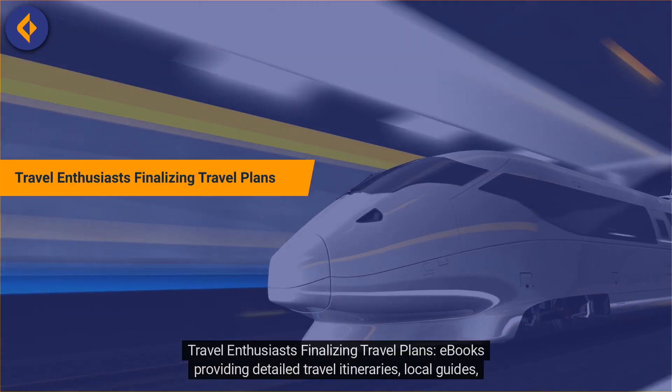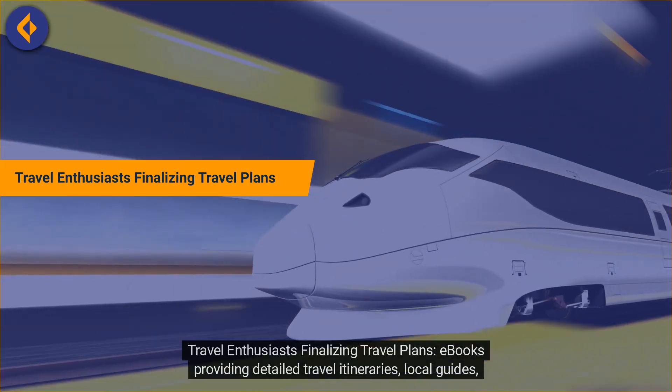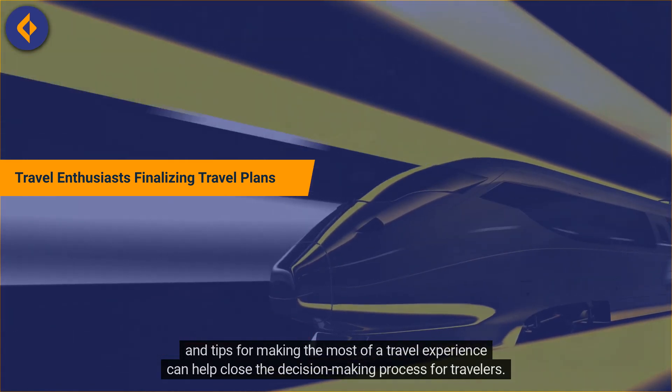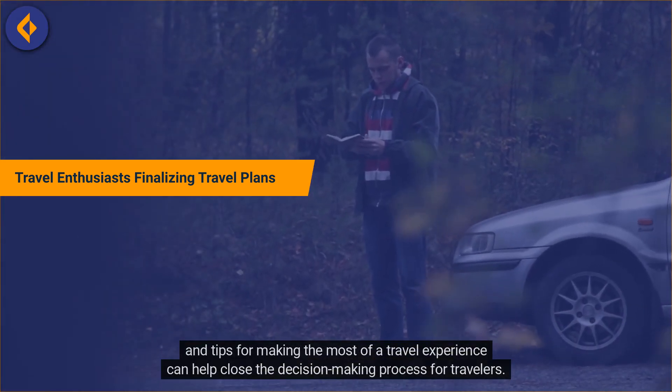Travel Enthusiasts Finalizing Travel Plans. E-books providing detailed travel itineraries, local guides, and tips for making the most of the travel experience can help close the decision-making process for travelers.